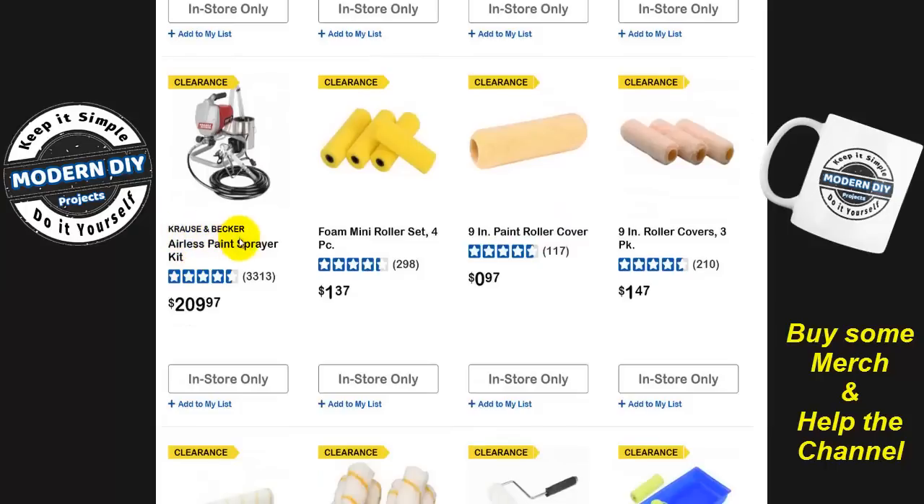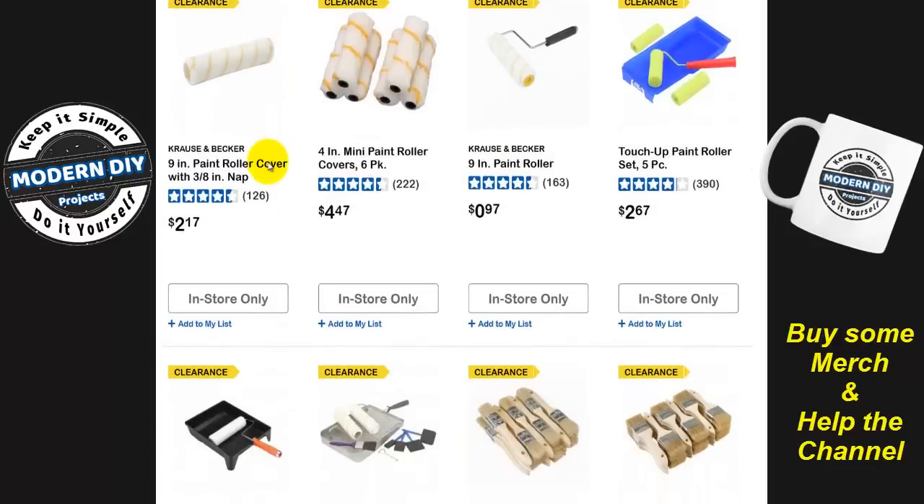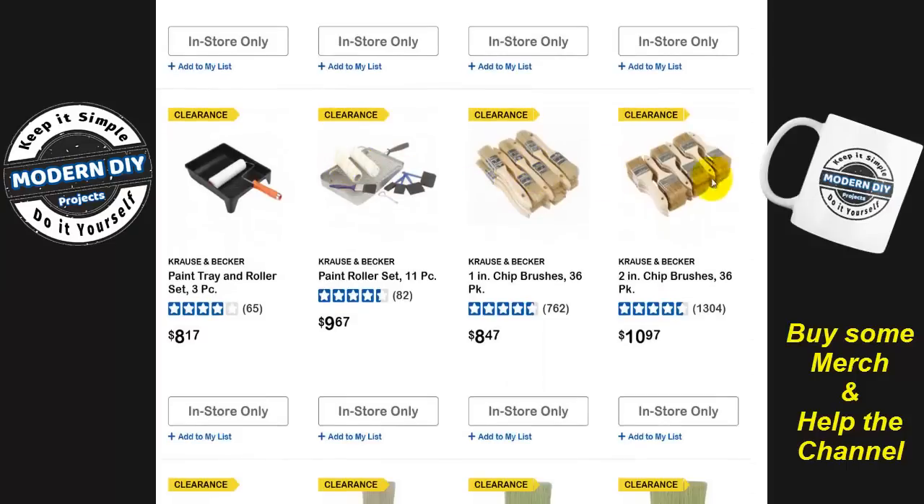This Krause and Becker airless paint sprayer kit — they're bringing in the Avanti sprayers to replace all these, and the Avantis are much more expensive. That's why these guys are going away. A lot of this stuff is being rebranded. And some of these little chip brushes — I bought a set of the two-inch ones. The one-inch are just fine, but I got the two-inch because it's more for your money. They come in so handy: I use them for everything — cleaning, dusting things off, painting, all sorts of stuff.